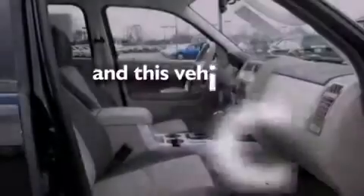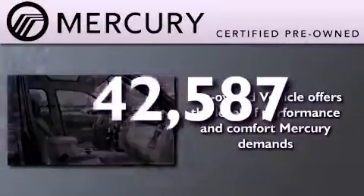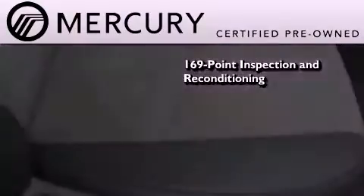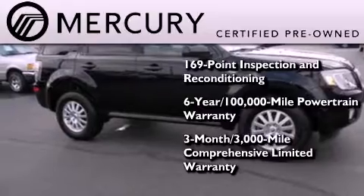This vehicle has fewer than 43,000 miles on the odometer. The Mercury certification includes a 169-point inspection and reconditioning process and a three-month, 3,000-mile comprehensive limited warranty.